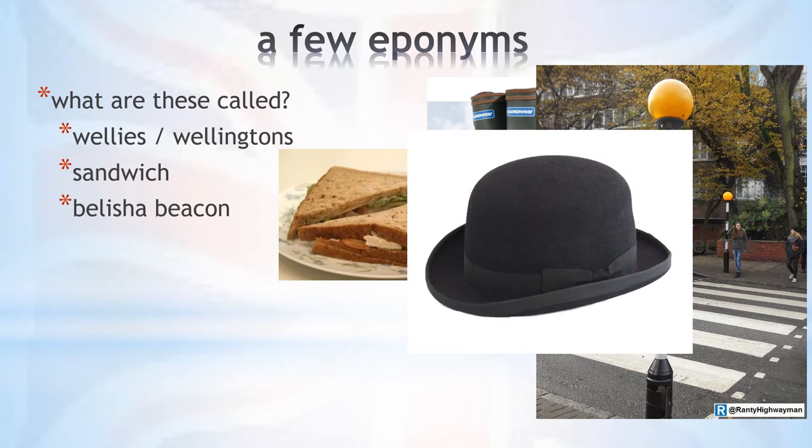And surely everyone knows the bowler hat. The iconic hat was designed by the London hat makers Thomas and William Bowler in 1849, originally as a hat to be worn by gamekeepers. They would often go around the estate of their masters on horseback, and the high top hats they used to wear were often knocked off by low hanging branches.